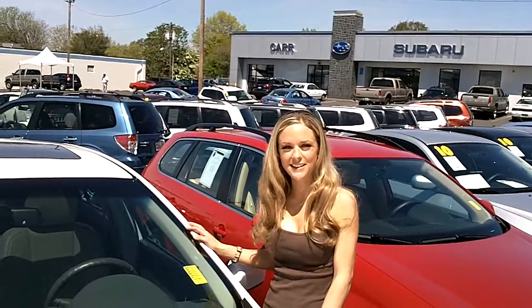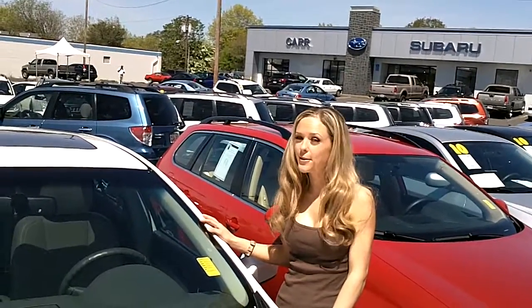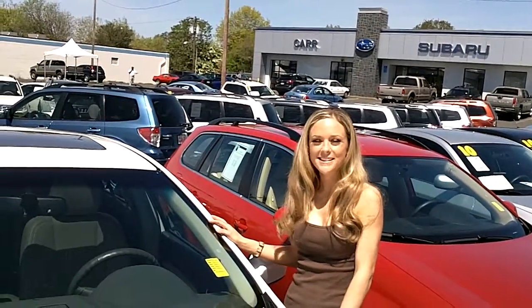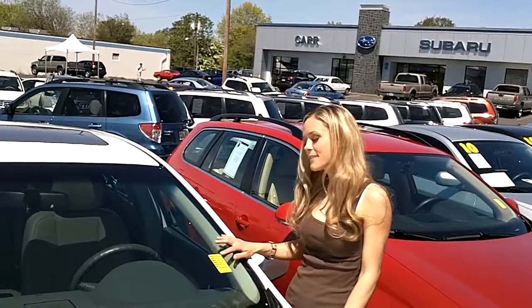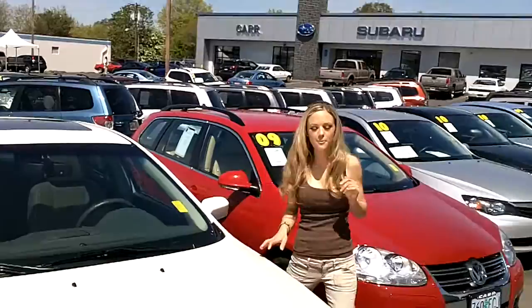Thanks for clicking that link. I'm Spring and I'm at CarSubaru in Beaverton off Canyon Road, here to give you a virtual tour of a white 2010 Ford Fusion Hybrid Sedan. The stock number for this vehicle is S119313A1. Let's take a walk around.